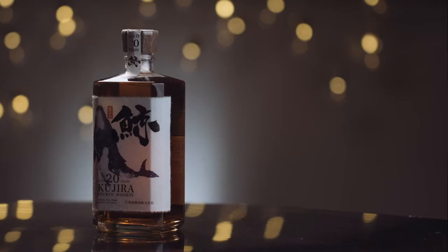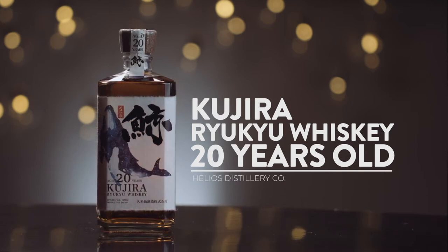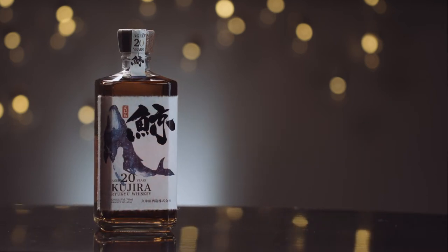We all know cherry blossoms, but do we know what they taste like? Today we're going to be reviewing the Kajura 20-year-old Japanese whiskey, and this tastes exactly like cherry blossoms — so stay tuned and we'll take you through it.